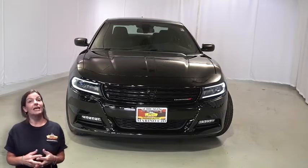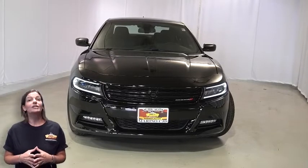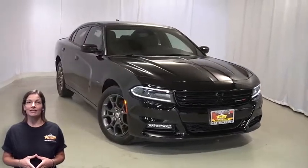There's only one vehicle that blends classic style and modern design to create the next generation of an icon. Take a look at this certified pre-owned 2018 Dodge Charger GT Plus in pitch black.